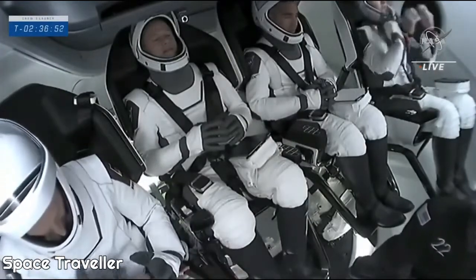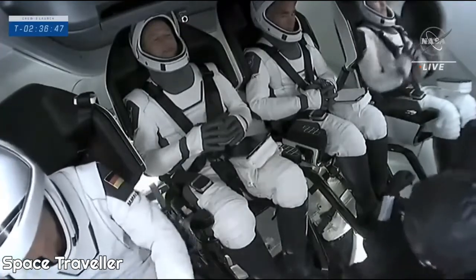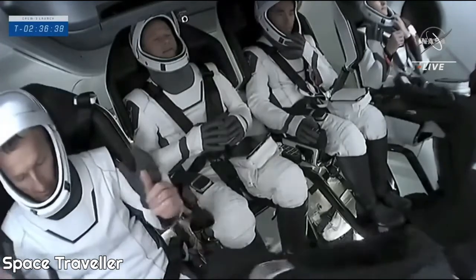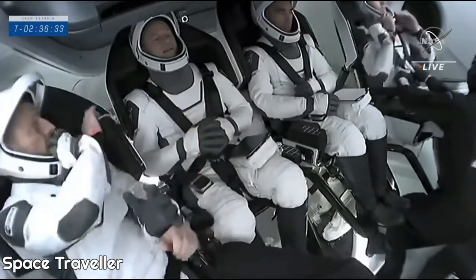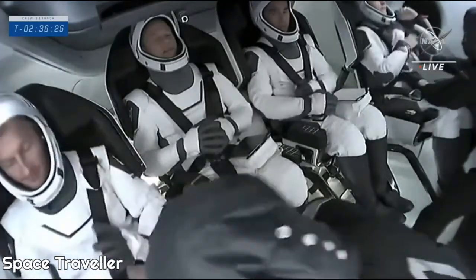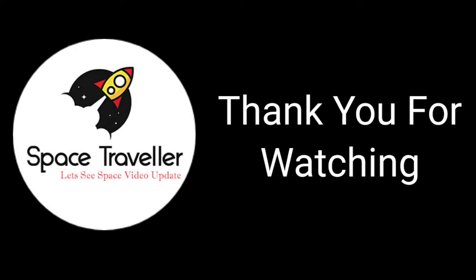These suits fit specifically to each astronaut — from the gloves to the top, bottom, and boots. They are custom made. We always say it's basically an extension of the Dragon capsule — basically their own personal AC unit attached to the spacecraft. Space Dragon, core comm check: Matthias, how do you read me? I have you loud and clear, Matthias. Guten Abend und willkommen. Guten Abend.